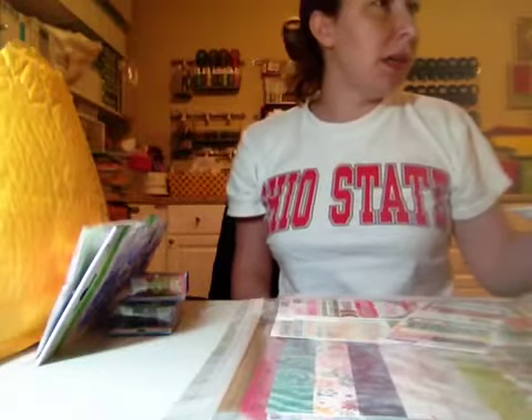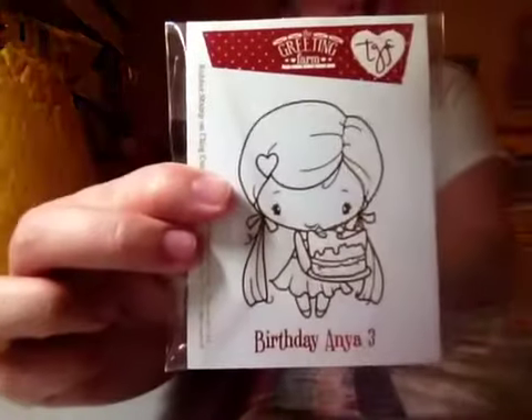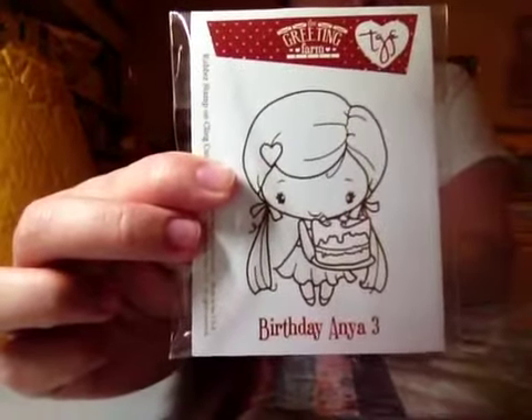From someone on Scrapyard, I got Birthday Anya 3. Love her.